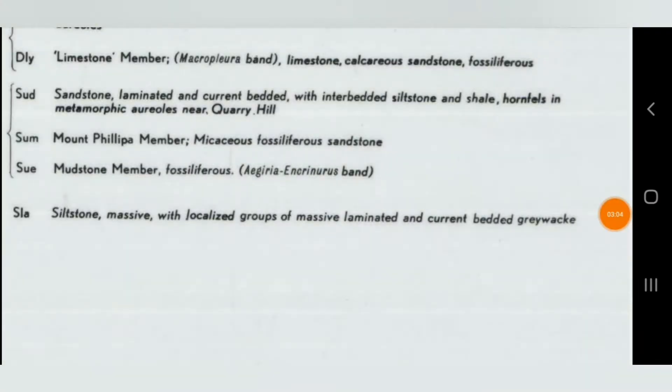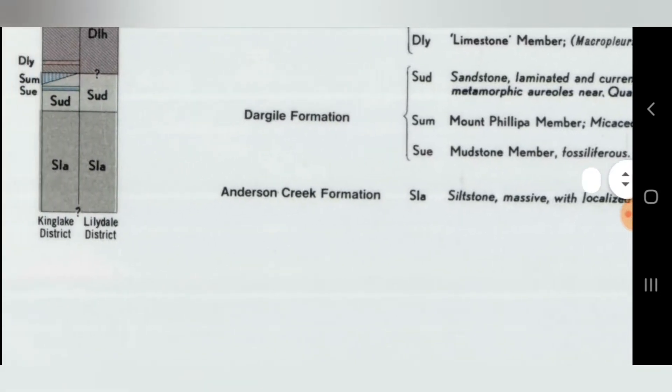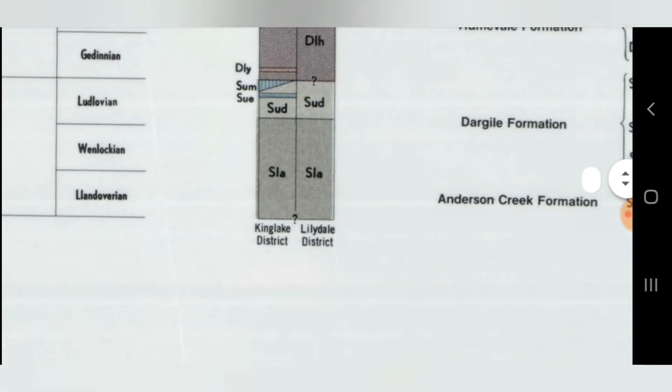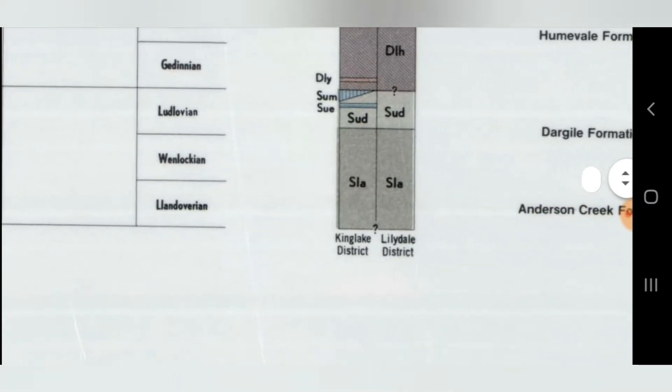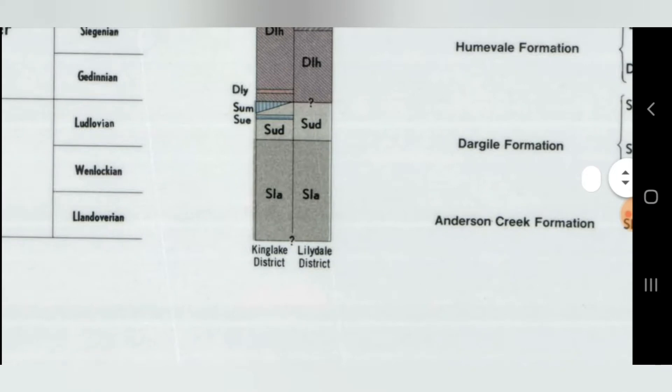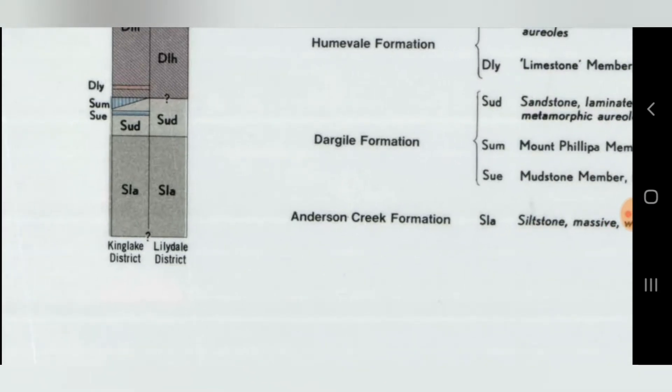So let's have a look at SLA. So SLA is a siltstone — massive, localised groups of massive laminated and current bedded grey wacke. So it's just siltstone. And you've got Silurian — Wenlockian to Ludlovian, Anderson Creek. So that's what the A means: Anderson Creek formation. S for Silurian, L for Late, A for Anderson Creek formation. That's why you've also got SUD — Silurian Upper, and the Dargol formation.